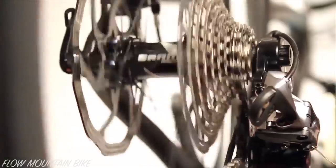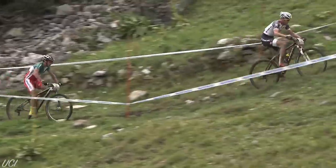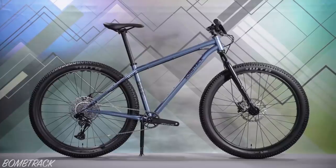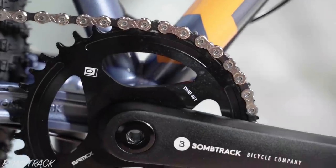8 years ago, SRAM released the first 1x specific drivetrain. I remember Nino Schurter winning on it within weeks of it being shown to the public, which was an early sign that 1x was going to pave the way for drivetrains to come. Fast forward to 2020, and 1x drivetrains feature on a large percentage of bikes.